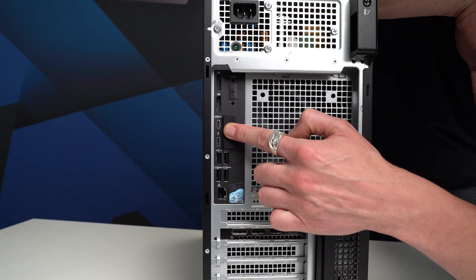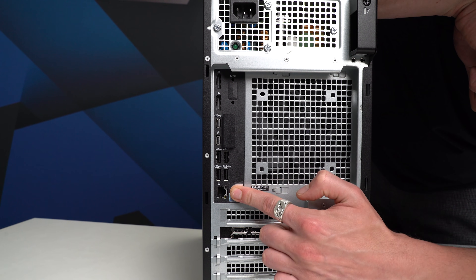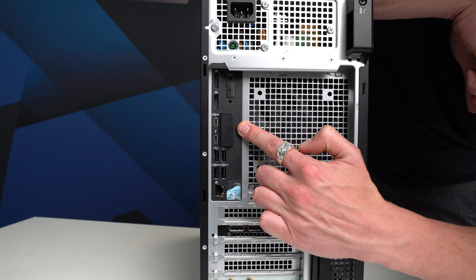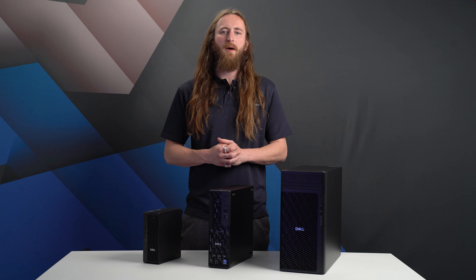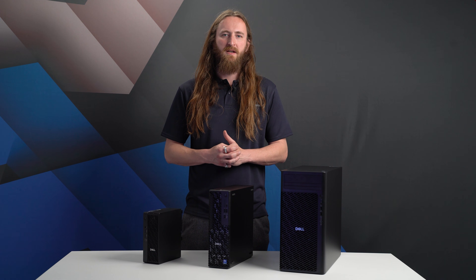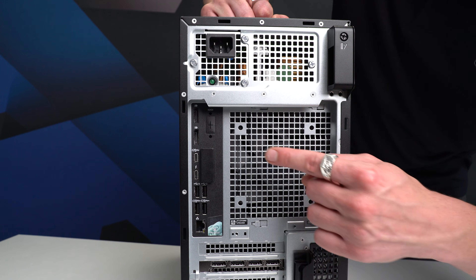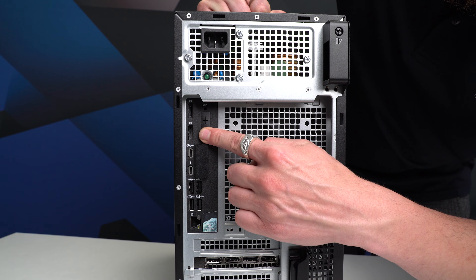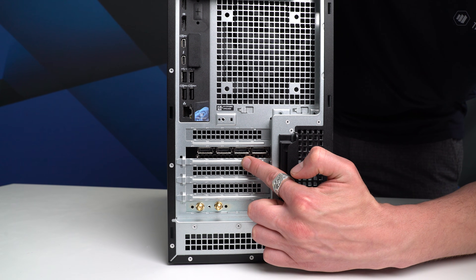At the rear there are four more USB-A ports, one Thunderbolt 4 and one regular USB-C, with a one gigabit network port. As with all of Dell's Pro Max range there is an option for an additional port such as a five gigabit network port, more USBs, or even a VGA connector. While there are two DisplayPort connectors at the top, we advise connecting your monitors to the dedicated graphics card at the bottom of the system.